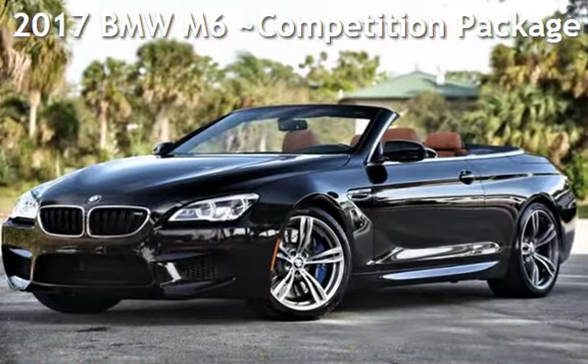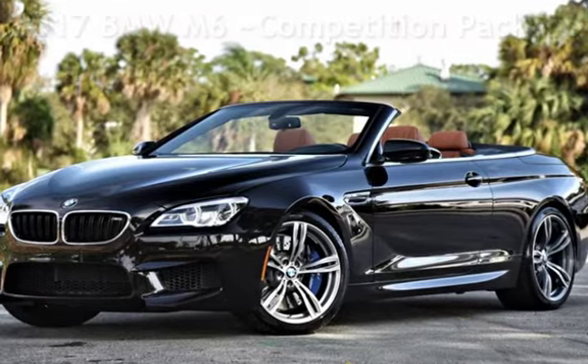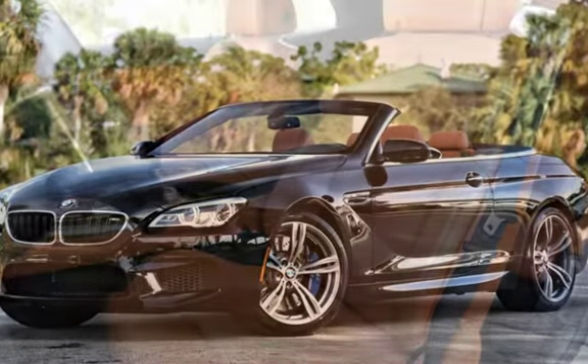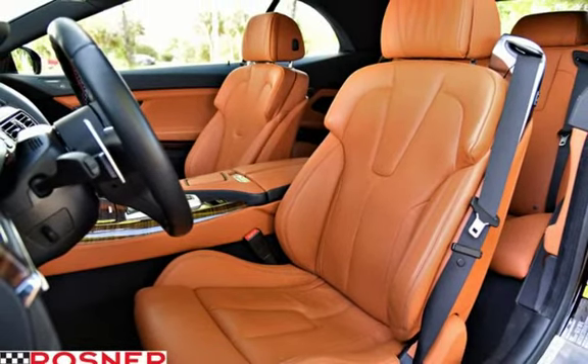Presenting a pre-owned 2017 BMW M6. This two-door convertible has an eight-cylinder, 4.4-liter V8 engine, with rear-wheel drive, and a semi-automatic transmission.